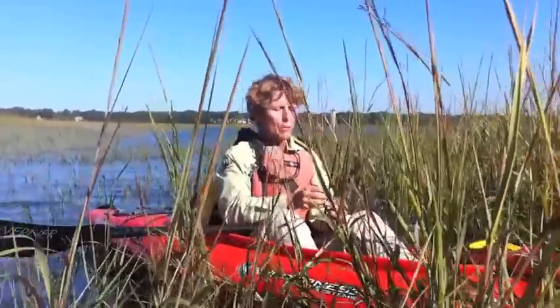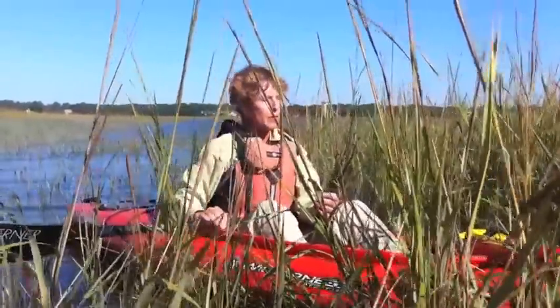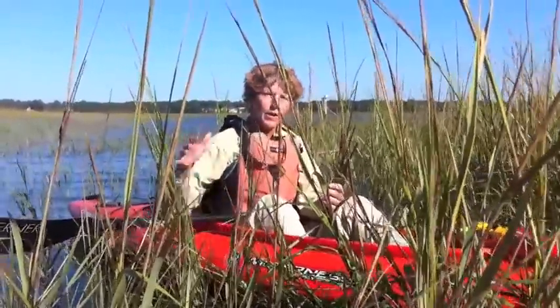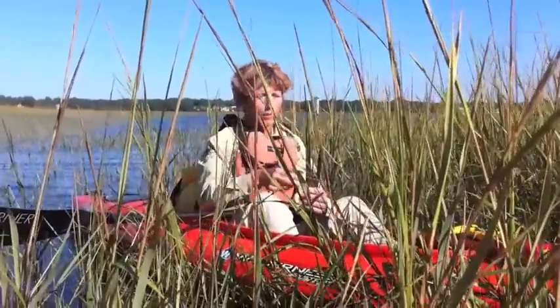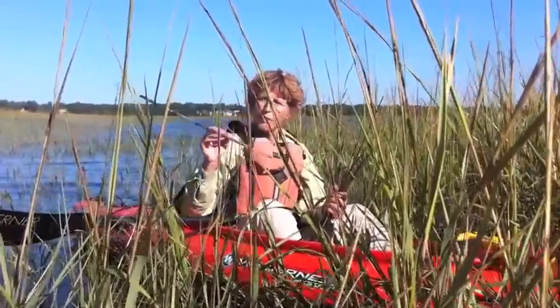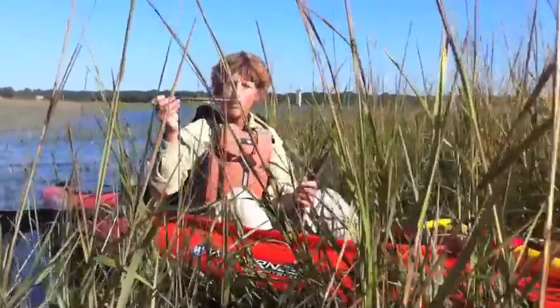Some of it actually begins this long, slow process of drifting out into the Calibogue Sound and will eventually make its way onto our ocean beaches. The offshore currents will wash it up and deposit it along our high tide line, so you may have seen this as you've walked down to our beach at the high tide mark.